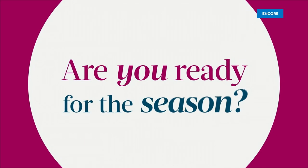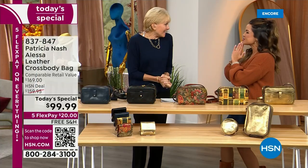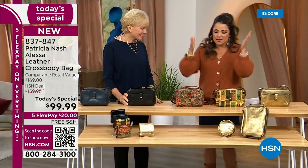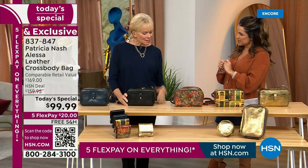We've got to bring Patricia Nash out here. She is the founder, the CEO, the head designer. Thank you — what an incredible Today's Special! We were trying them on earlier — every fall color, all of the sets, everything — these go back to perfectly. It's like that transitional fall crossbody bag.